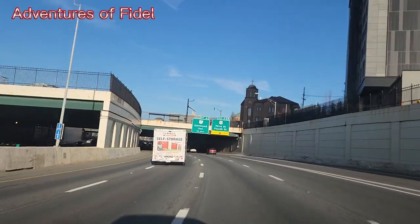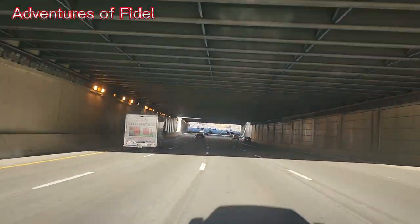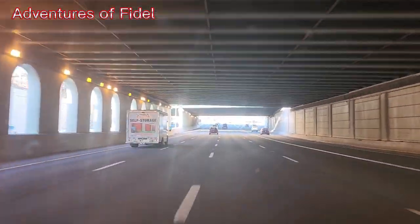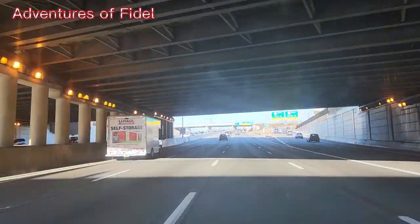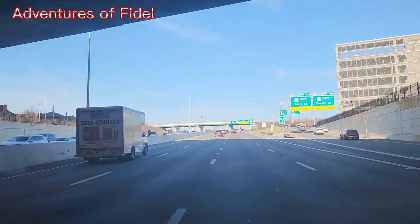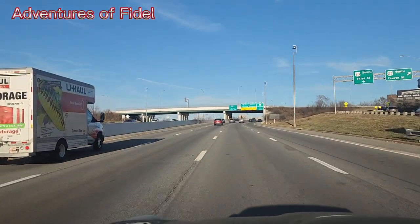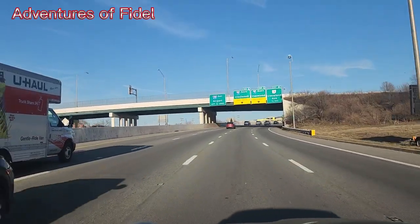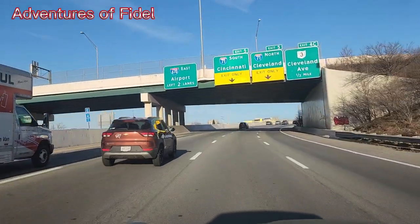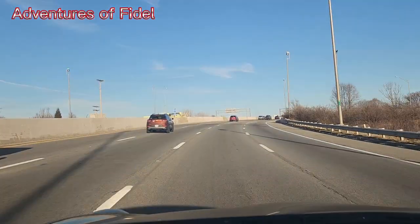I'm picking up my vehicle at the airport shadow lot, that's why I have to drive all the way to the airport. Here the left side is to the airport and Cincinnati — in the middle, Cleveland on the left, and Cleveland Avenue on the left. Yep, that's it.